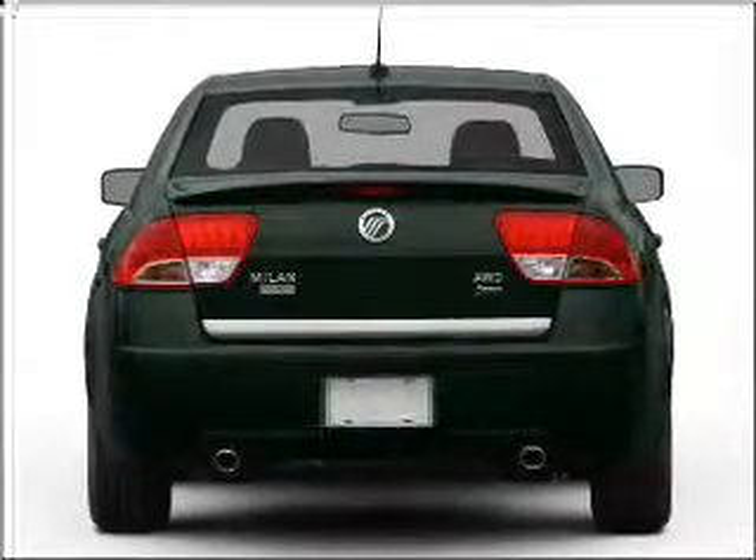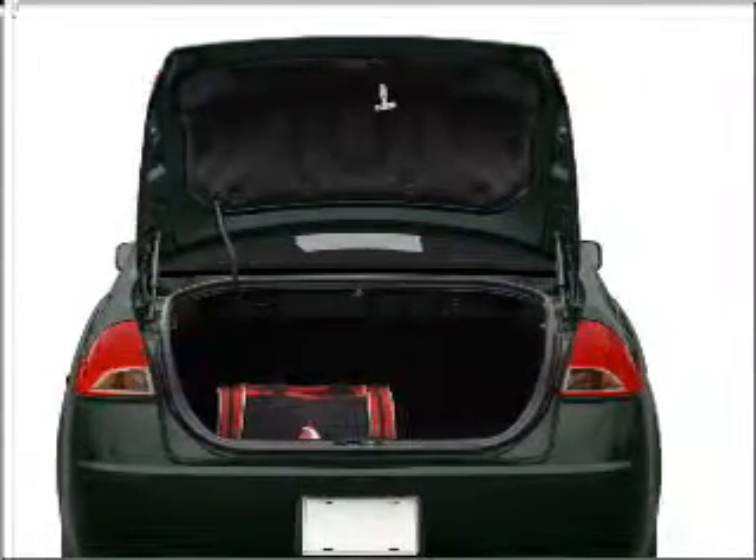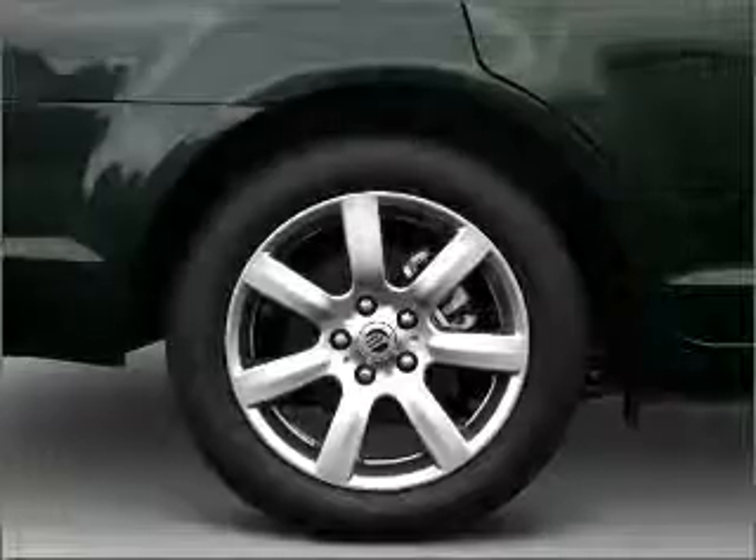Stand out from the crowd with premium wheels. The anti-lock braking system will help deliver you safely to your destination. Heated seats are a desirable comfort feature, and with these notable features, you won't want to miss out on the opportunity to own this amazing ride.